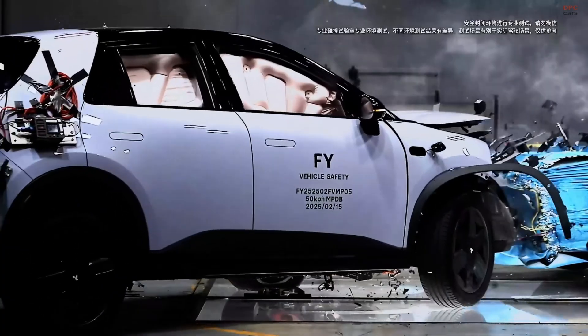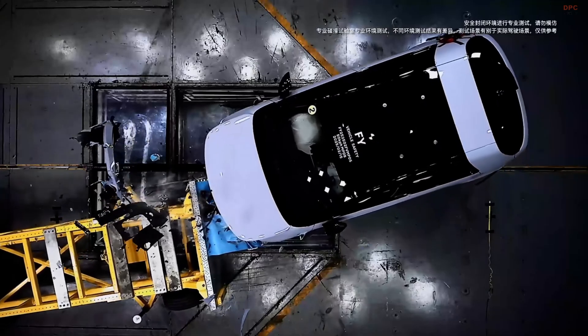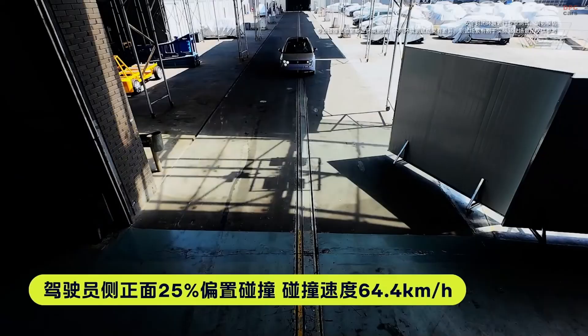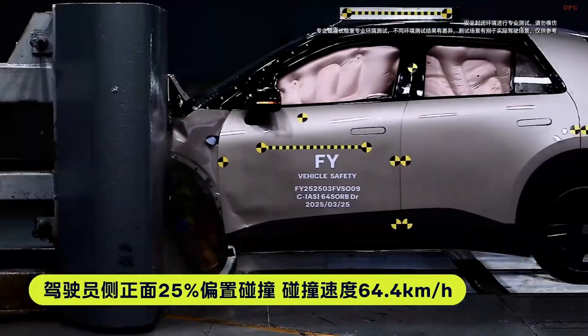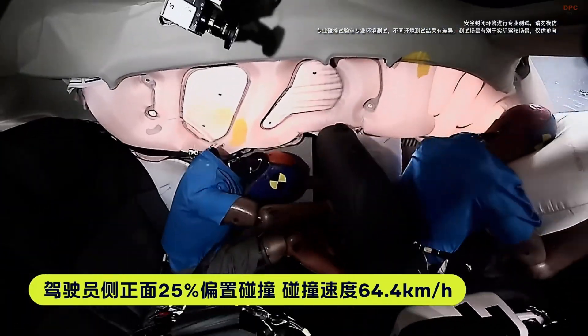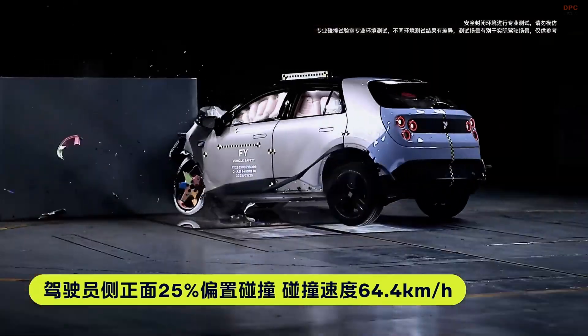The Firefly is currently available for pre-order in China, with a starting price of 148,800 yuan, which is approximately 20,400 United States dollars. Deliveries are expected to commence in April 2025.